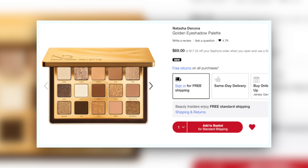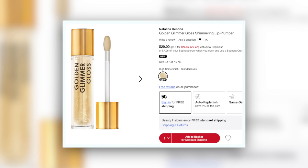Y'all, I got the new Natasha Denona palette — I just got this in the mail. I also accidentally knocked it off my table, so we'll see what condition it's in when I open it. It's the Golden palette. I also got the Golden Glimmer Gloss that came out with this collection, and I bought this.